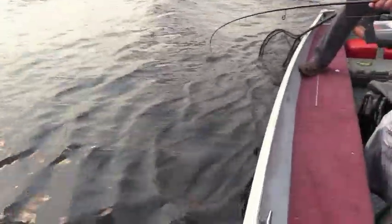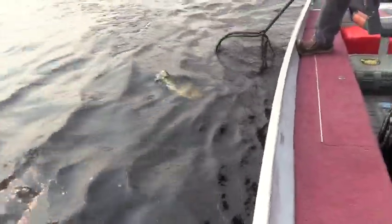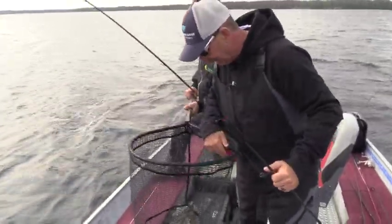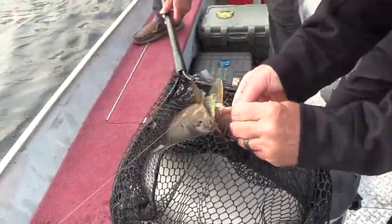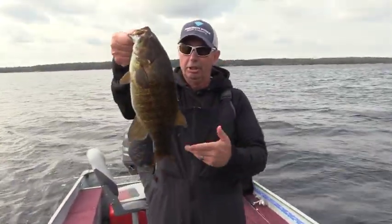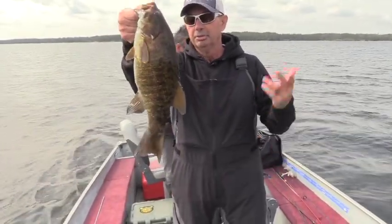There we go. Good one there. What a beautiful smallmouth that is. To be a master angler here it's got to be 18 inches — this may not be 18 but it is close. That is one beautiful fish. It's probably not quite master angler, but it's a big fish. Those are barbless hooks and that beautiful fish right there stayed hooked the entire time.